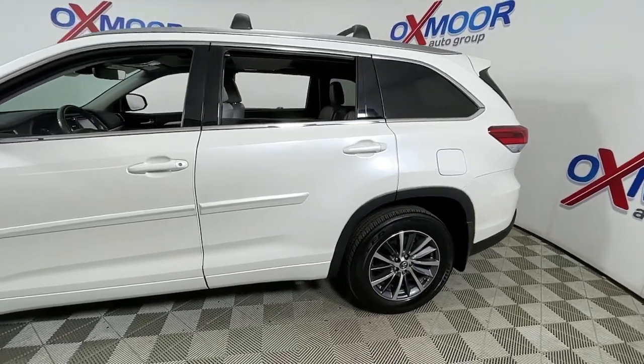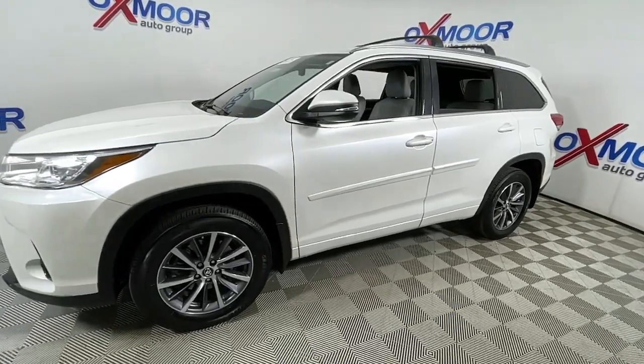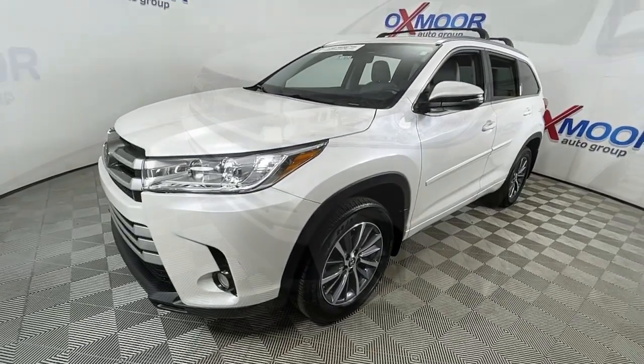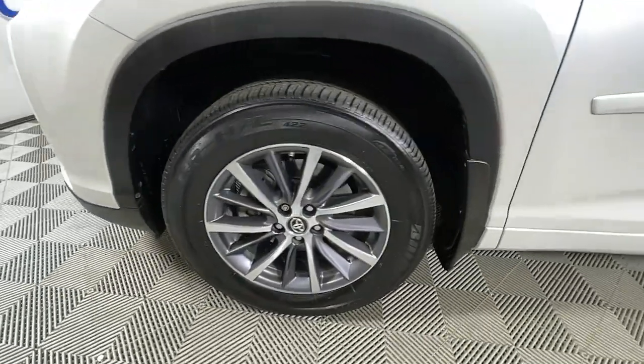Get acquainted with the 2018 Toyota Highlander. With less than 25,000 miles on the odometer, this vehicle stands out from the rest. From daily drives to epic road trips, this Highlander has you covered.